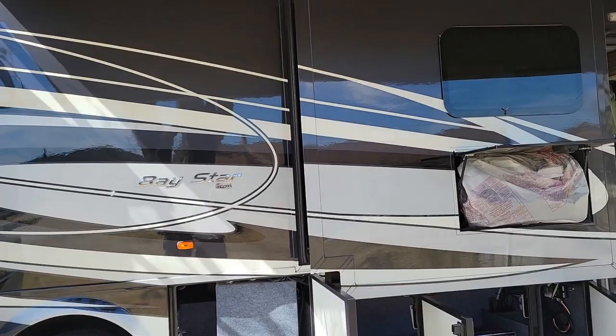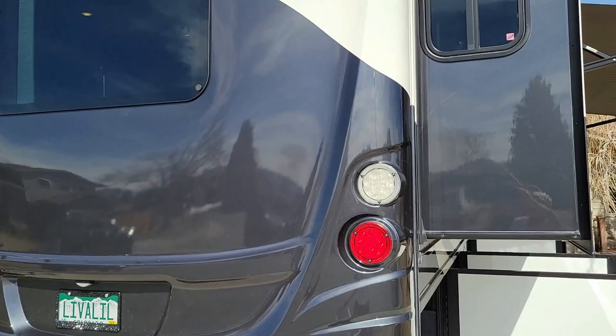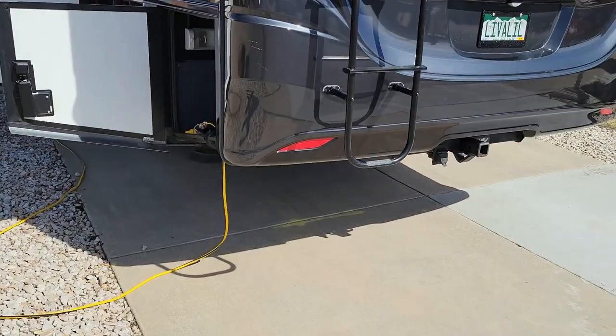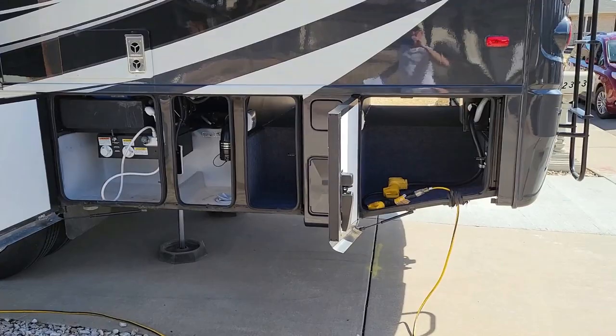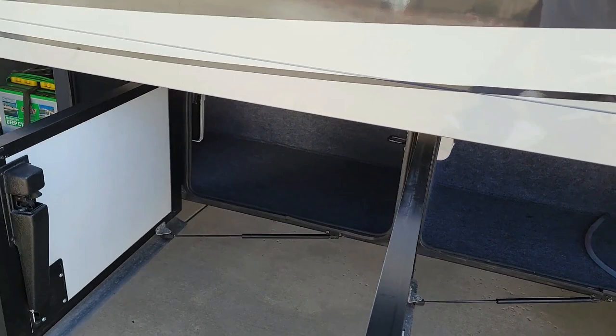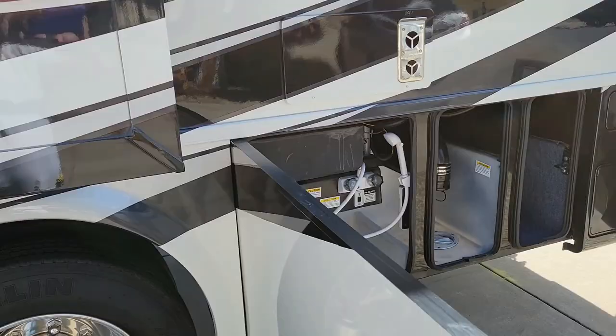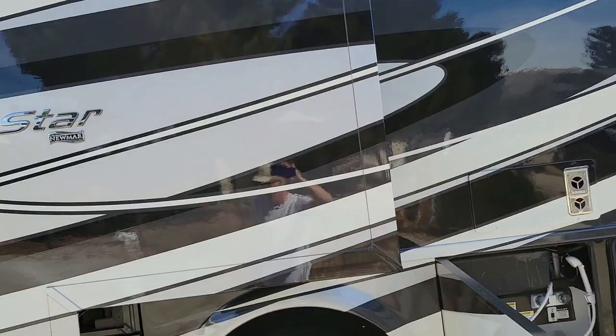Mileage is 11,500. Three slides — two on this side. Full backup camera, side cameras, full walk-on roof, two ACs, 5,000 pound tow hitch, a 5,500 watt generator with 175 hours, pass-through storage, 50 amp shore power, outside shower, big propane tank. There are four house batteries — marine deep cycle batteries — a super upgrade, mounted on a slide tray. This is a full body paint coach and they've kept it waxed beautifully.